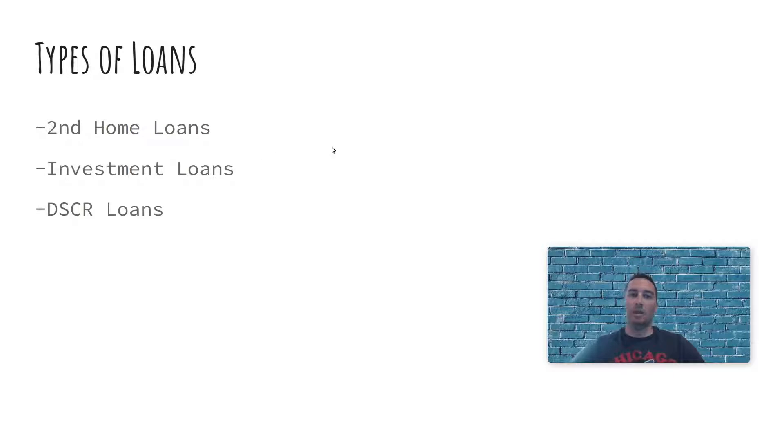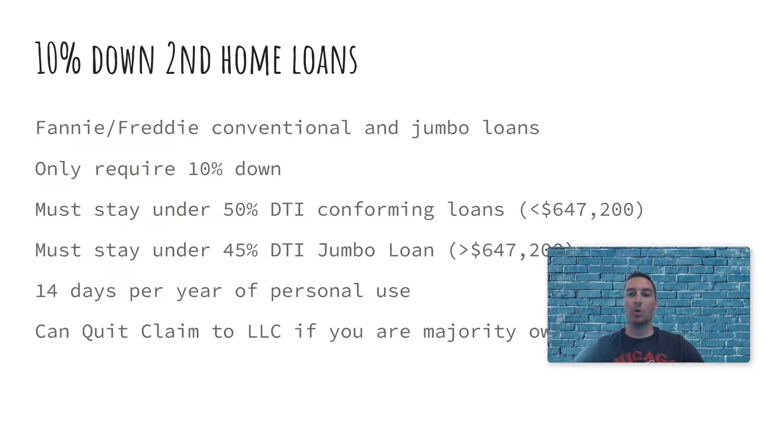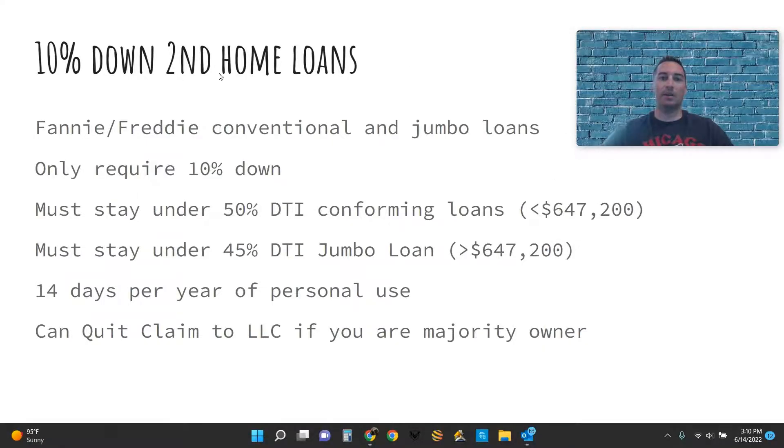Let me go into detail about each of these loans and explain the pros and cons. The first one is the 10% down second home loan — this is one of my favorite loans to use for new investors. The benefit is that it's a 10% down loan, so instead of thinking you have to have 20% down to buy investment properties, you can get away with 10% down as a second home loan.